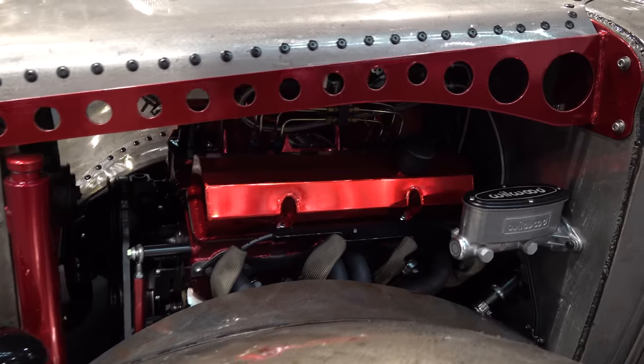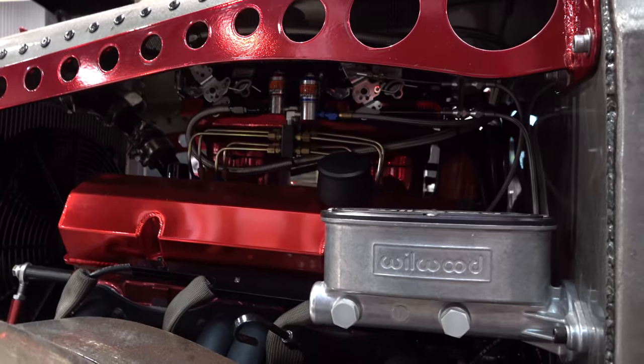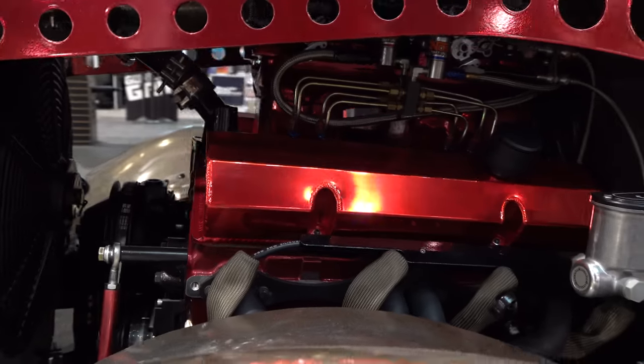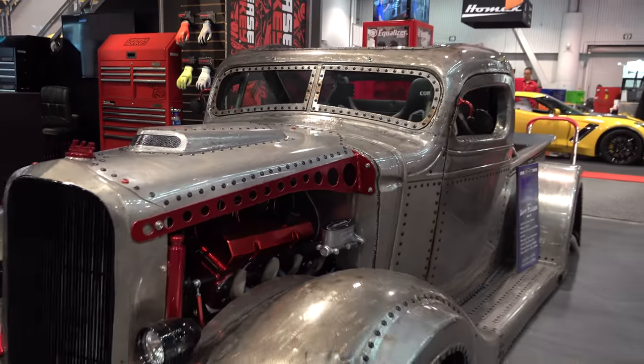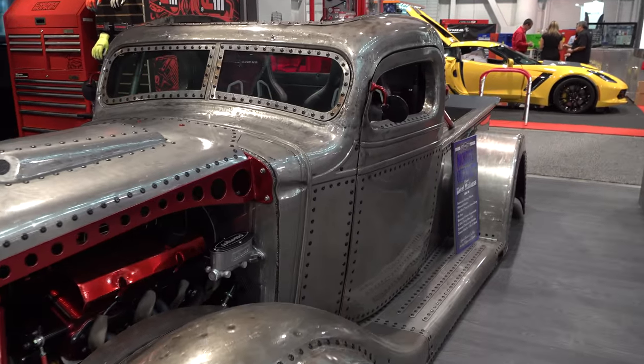That hood scoop is cool. I like the anodized red — I think that accents it well too. I really dig those wheels, they are very cool. The valve covers — I'm just down with the whole truck, right? Laying on the ground looking cool.